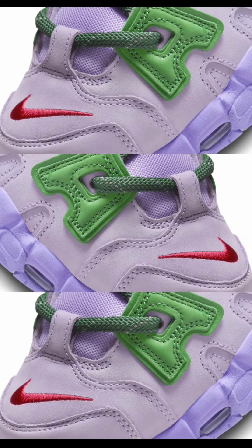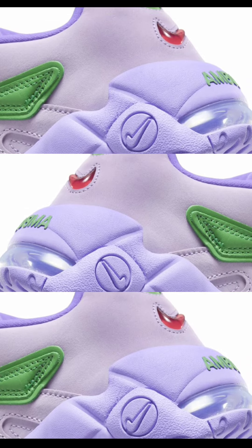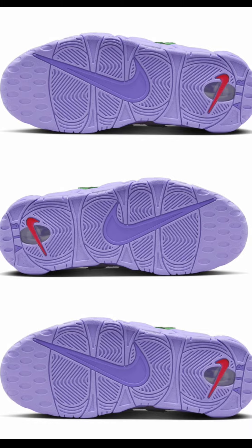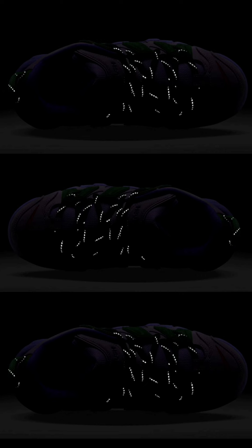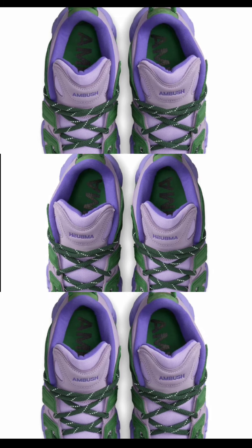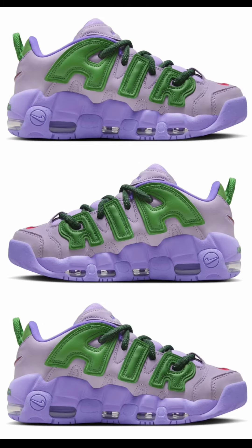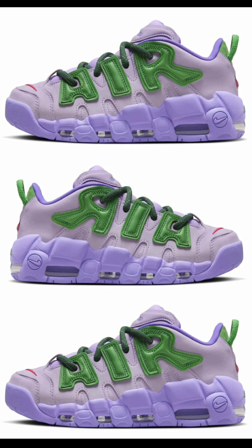Also dropping October 6th for $190 is the second colorway of the Ambush Nike Air More Uptempo Low — Lilac. These feature lilac, university red, team green, and apple green. This has a lilac upper accented by vibrant green Air lettering on the side, green rope laces, a back heel pull tab, and Ambush branding on the heels. The toe box and heels feature university red alongside prominent Ambush branding. On the tongue, you have a purple inner lining, which gives it a luxurious feel. The rubber sole incorporates a crystal-clear full-length Air Zoom unit. Let me know if you're adding one or both to your collection.